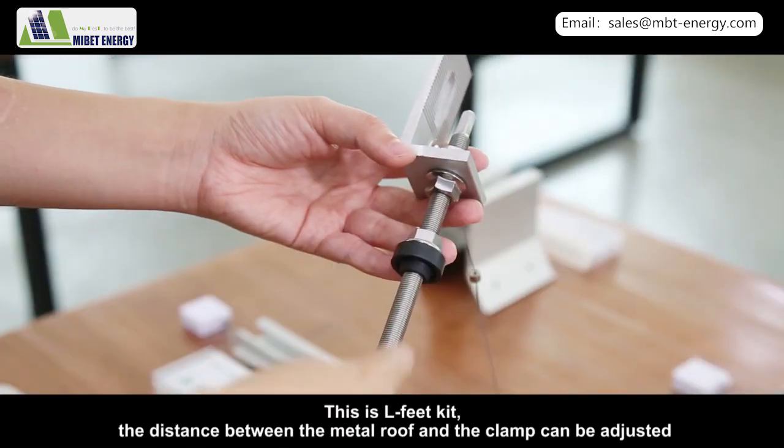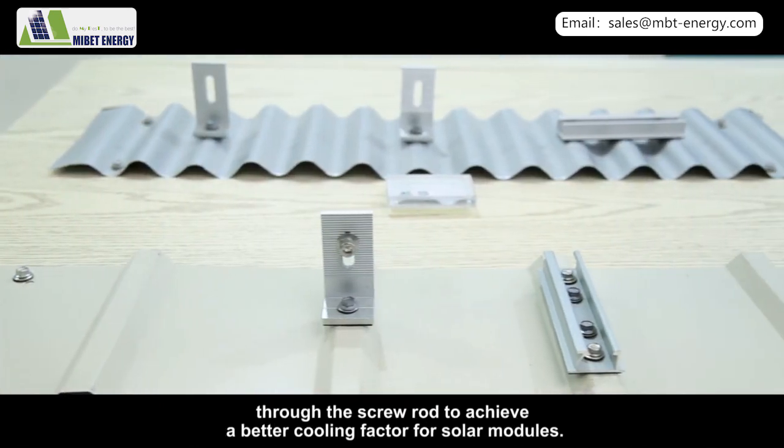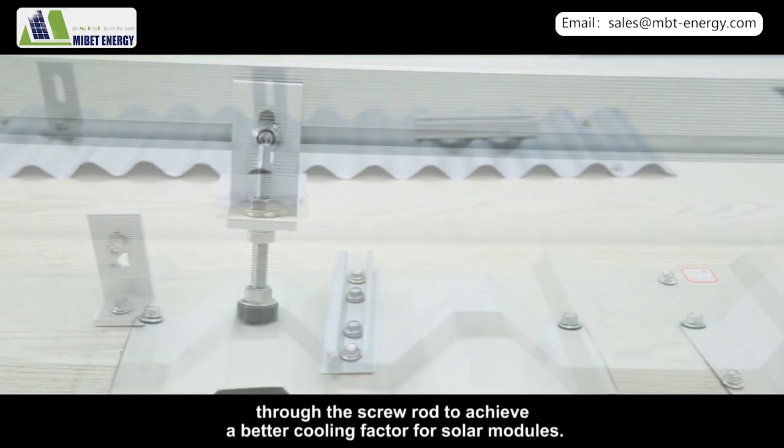This is the L-feet kit. The distance between the metal roof and the clamp can be adjusted through the screw rod to achieve a better cooling factor for solar modules.